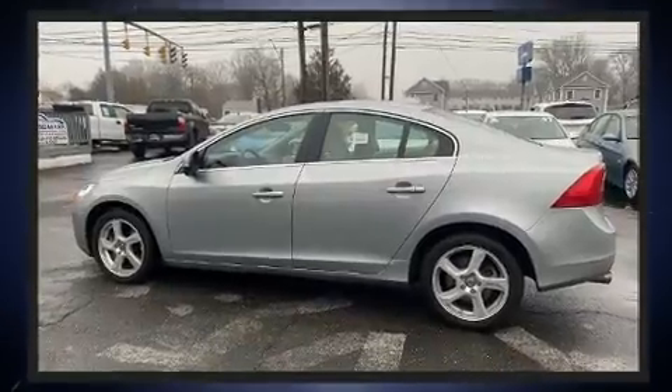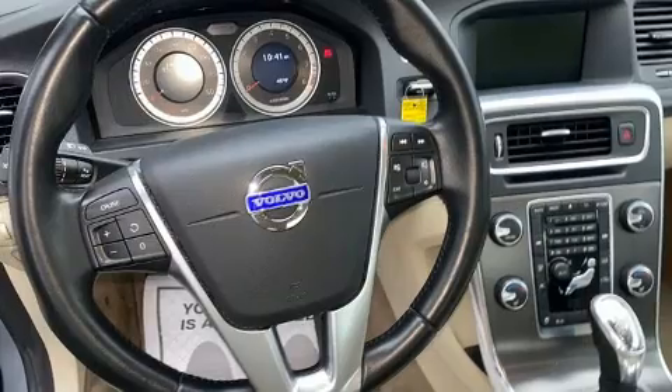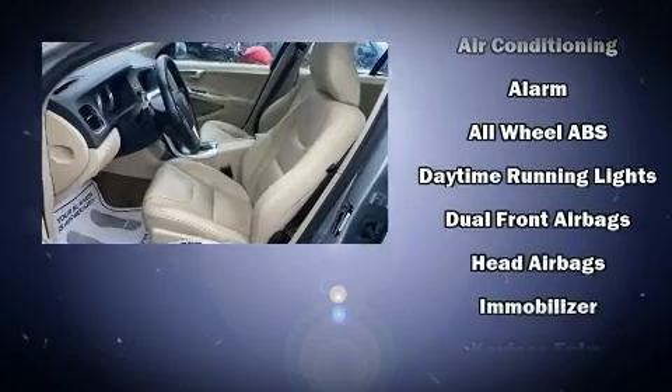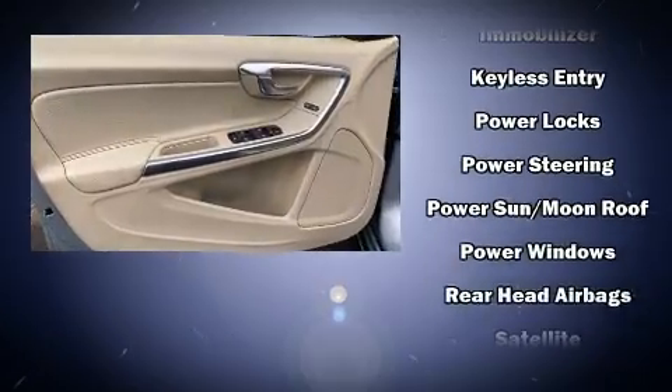Volvo ensures the safety and security of its passengers with equipment such as dual front impact airbags, head curtain airbags, and four-wheel disc brakes with ABS.